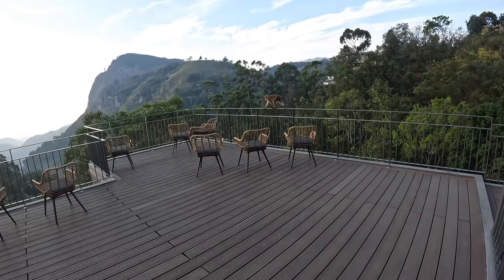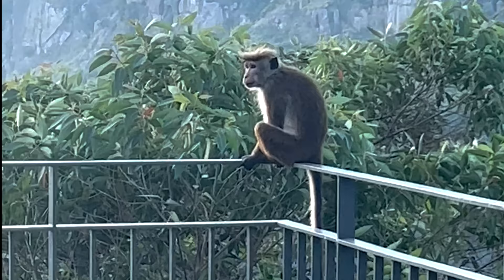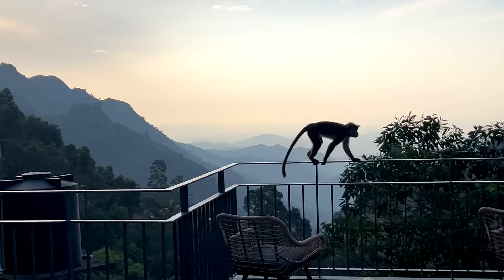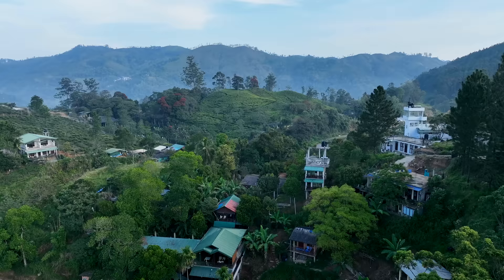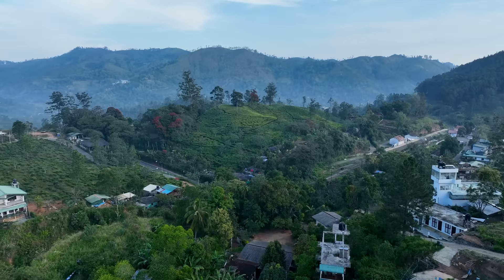We've got a monkey visitor coming to see what he can check out. It's a nice sunrise view — he looks very majestic walking along the deck. As long as he doesn't attack me, I'm fine with it. Looks like he might be heading down to check out the neighbor's house.